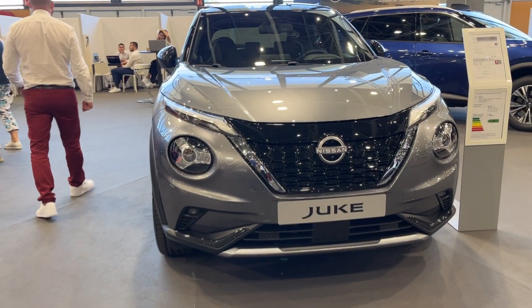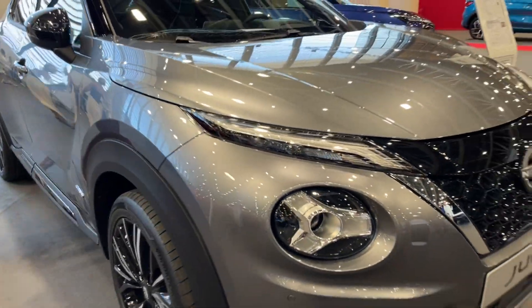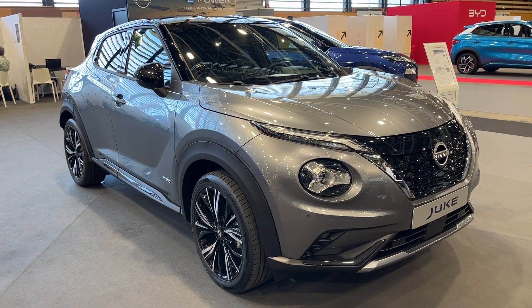Savvy packaging, energetic performance, and stout value help the Juke carry forth despite some corners cut on safety. For the iconoclasts among new car shoppers, the Juke presents a compelling proposition.